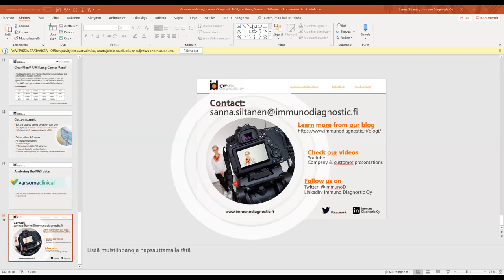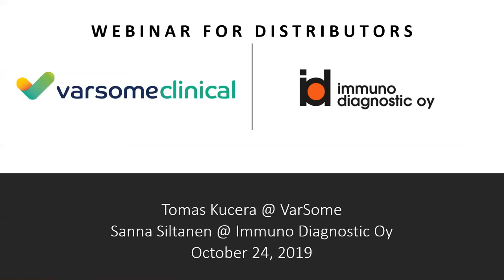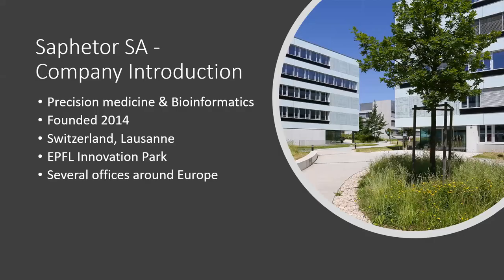Thank you very much, Sanna. My name is Tomas Kussera, director of business development at Varsom. I'm starting my screen share now. There is also a section for questions and answers - please post your questions there and I will try to answer them during the presentation. We are Safiter, a bioinformatics and precision medicine company based in Switzerland, in Lausanne, on the market since 2014.